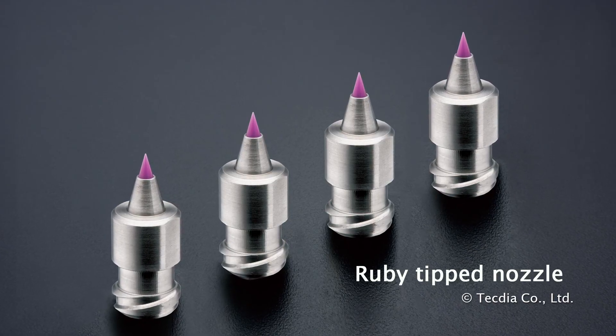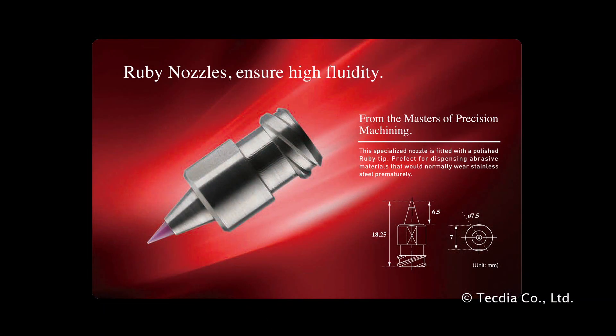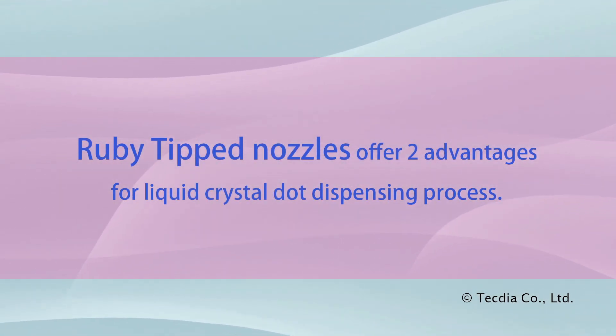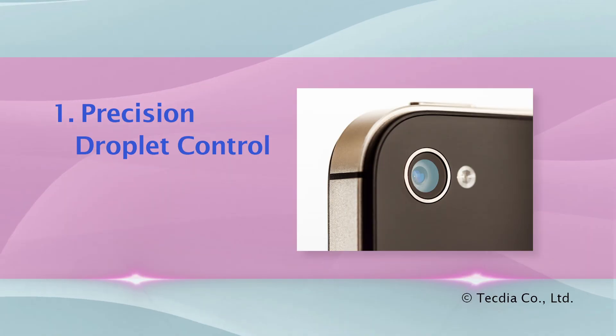Ruby tip nozzles are made with rugged gemstones which are polished for maximum fluidity, ensuring consistency between shots. One of the largest manufacturers of LCD displays in Taiwan uses Tectia ruby nozzles. Ruby tip nozzles offer two advantages for this application: precision droplet control and uniform droplet diameter.